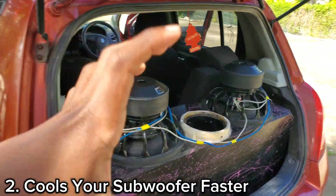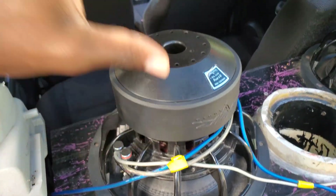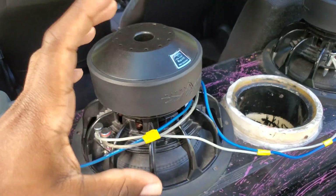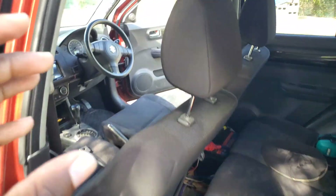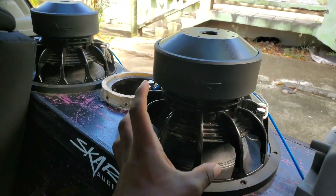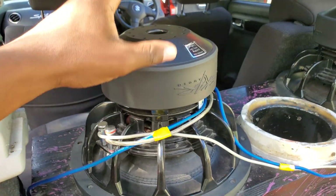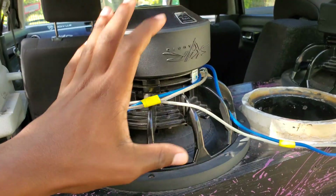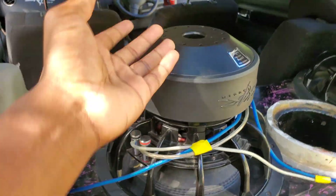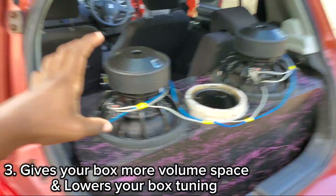Number two is that inverting cools down your subwoofer faster. If your subwoofer overheats very fast, an easy way to cool it down is by inverting it. When you're driving with your windows down, the breeze from outside the vehicle travels and hits the subwoofer, cooling it a lot faster. If the subwoofer is turned inside the box, all the heat gets trapped inside. When inverted, the air cools the subwoofer directly — that's a big advantage.